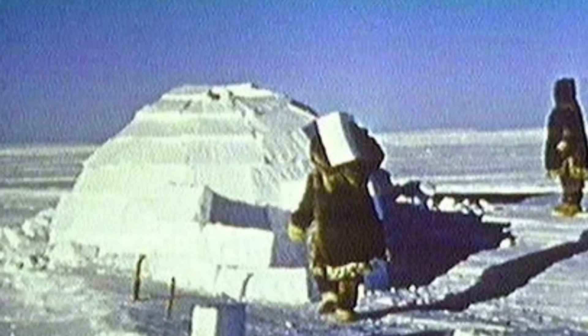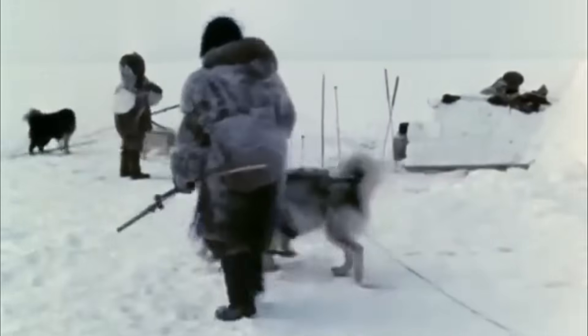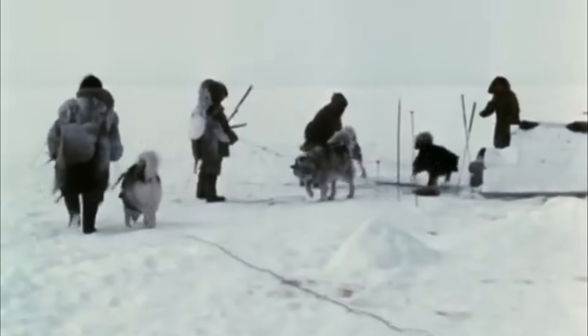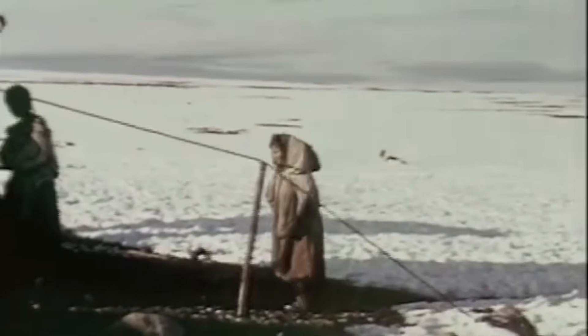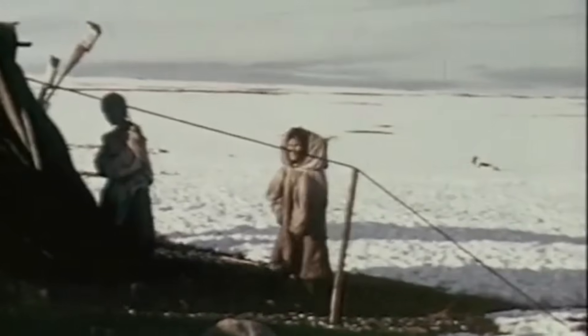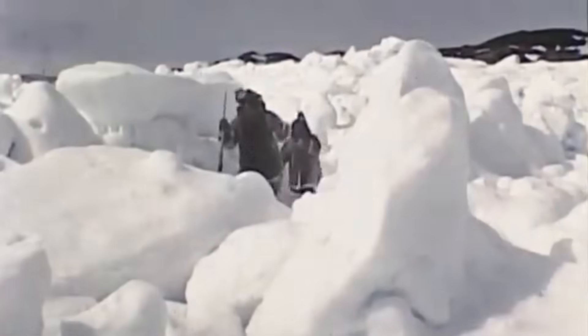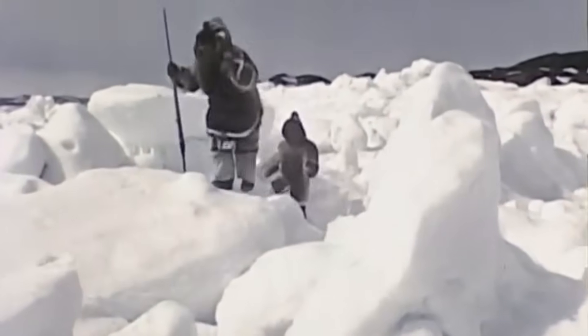The igloo's dome shape is perfect for trapping heat while letting smoke escape through a small vent at the top. But the Inuit don't always have time to build an igloo, especially when they're on the move. In these situations, they become masters at finding natural windbreaks. Large rocks, cliffs, or ice formations become temporary shelters where they can set up their water-melting operation. It's like finding the perfect spot at a windy beach, except instead of trying to keep sand out of your sandwich, you're trying to keep your water source from refreezing.